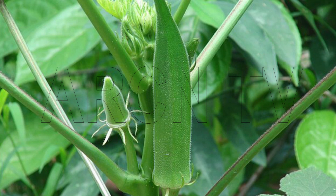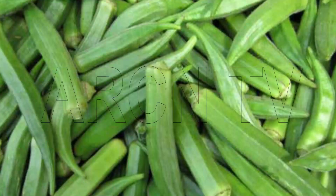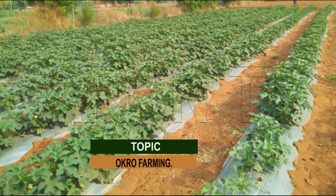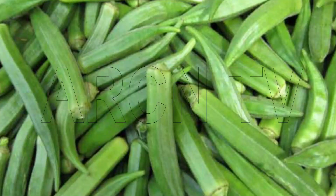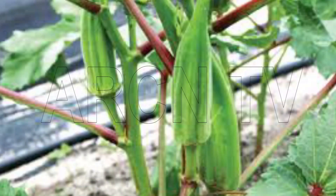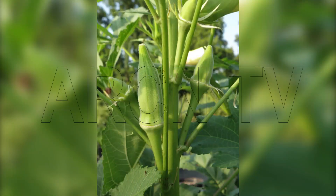Okra, Abelmoschus esculentus, belongs to the family Malvaceae and is polyploid in nature. There are 30 species under the genus Abelmoschus in the world and 4 in the new world. Of them, Abelmoschus esculentus is the only species known to be cultivated extensively as a commercial vegetable. Being native of tropical Africa, it is widely cultivated in Nigeria.